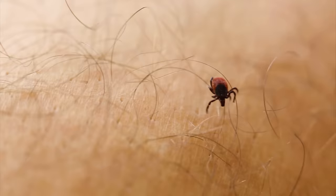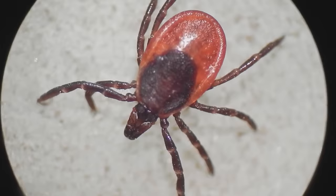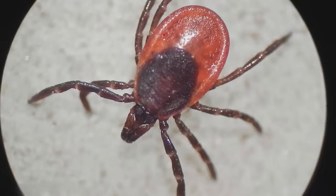Most ticks are members of the hard tick family. There are 700 members in this family, and they all have hard shields on their dorsal side and very large feeding parts. Soft ticks don't have a hard shield — their backs are pear-shaped and leathery, and their feeding parts are not visible from above, as they're located on their underside.